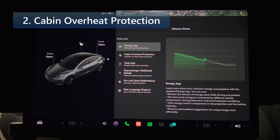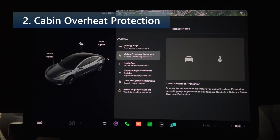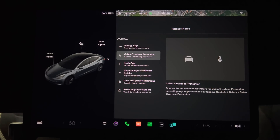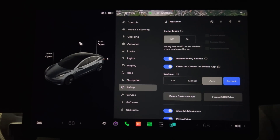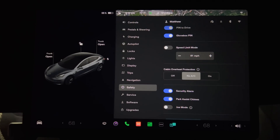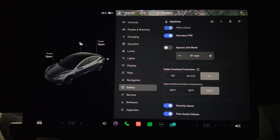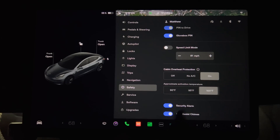Next up is cabin overheat protection. You can now choose the activation temperature according to your preferences by tapping Controls, then Safety, and scrolling down to cabin overheat protection. When you turn it on, you're given a choice of three temperatures: 90 degrees, 95 degrees, and 100 degrees Fahrenheit.